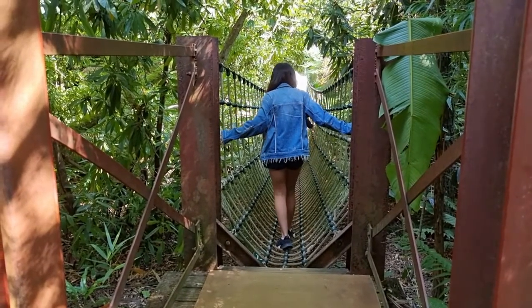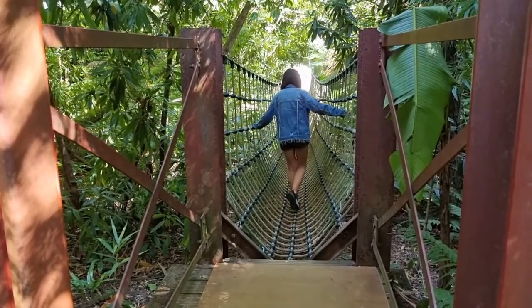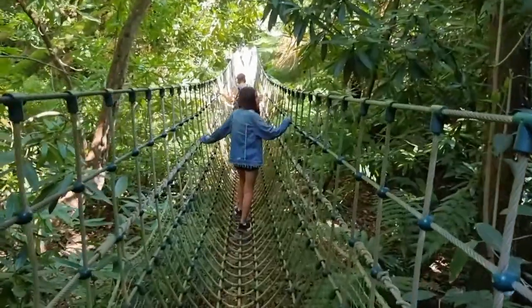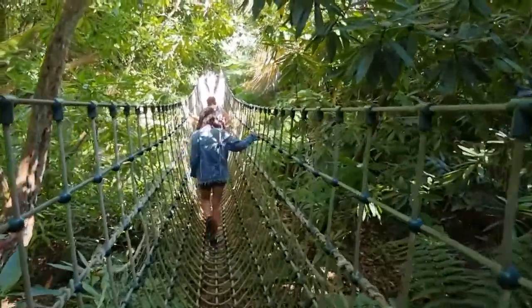There is a rope bridge here — they call it the Burma Road Bridge. They say you need both hands to go across, but I'll try with one.